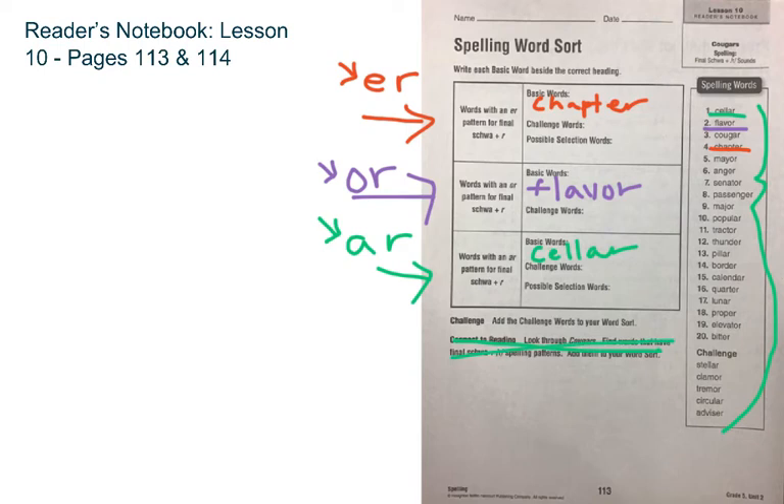You can pause this and finish sorting your spelling list, and when you are ready to move on, you can hit play again and we'll head to page 114.